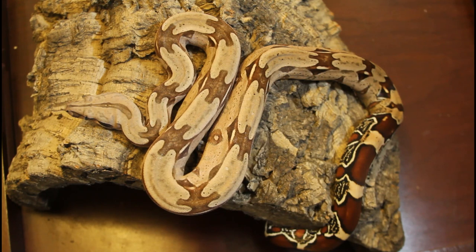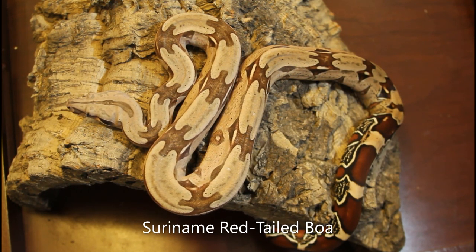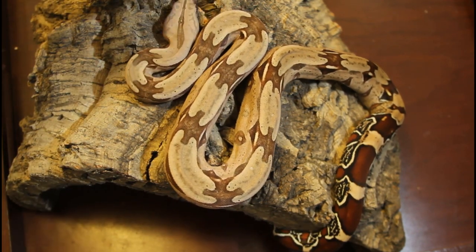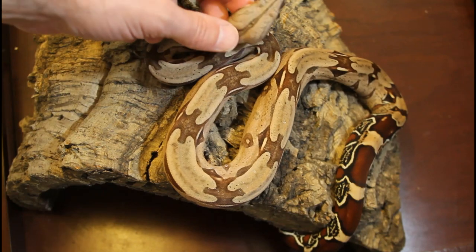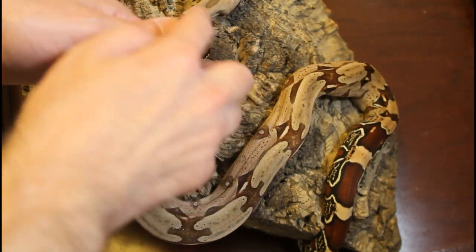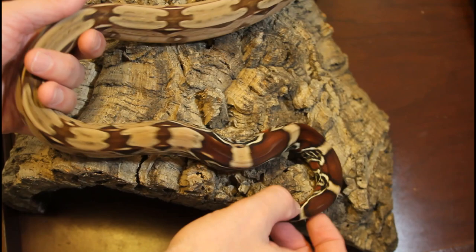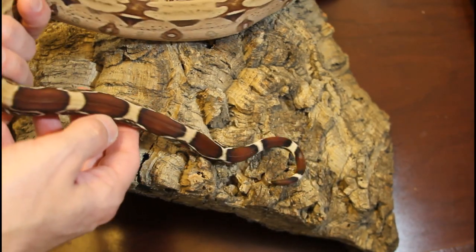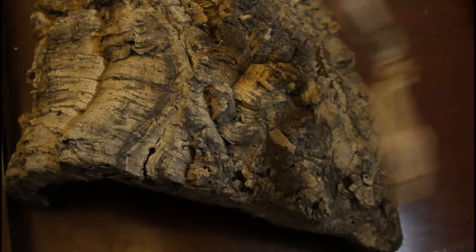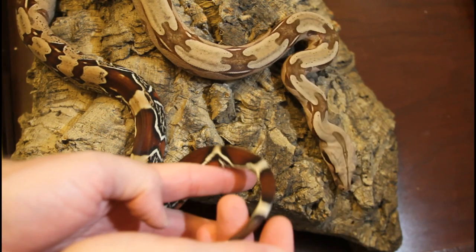I thought I'd get out one more Suriname — this is a 2018 holdback female. You can see she's got this beautiful classic look. You can see these really cool markings, some eyelash markings, and I love the smudges that they have on their heads. And then look at her tail — just this long beautiful red tail. You can't beat the look of a classic Suriname red tail, your epitome of a true red tail boa.